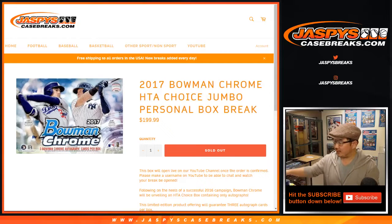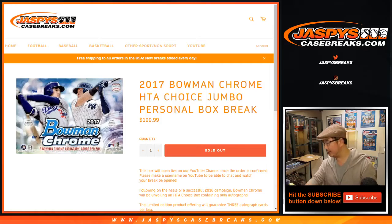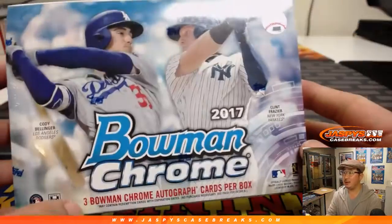Good evening everyone. Joe for JaspiesCaseBreaks.com with a personal box of 2017 Bowman Chrome Baseball HTA Choice Jumbo Edition for Nick Casper. Nicholas, thank you very much for grabbing this box. Good luck.